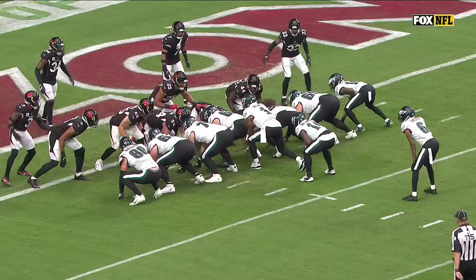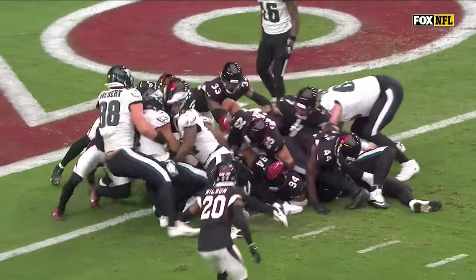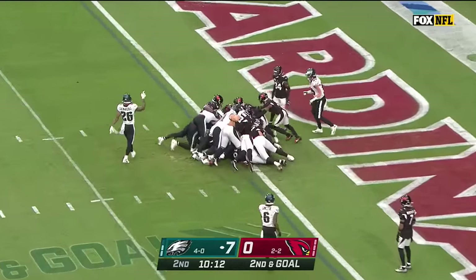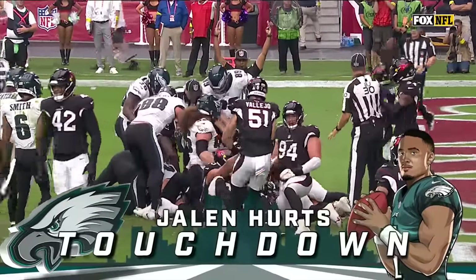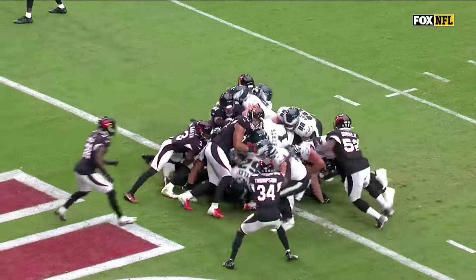Kenneth Gainwell lined up here in the backfield. This is just that running back going to push the quarterback across the goal line play. Straight ahead is Jalen Hurts, and that's an Eagles touchdown! He's two for two. And that push again — everybody trying to submarine.